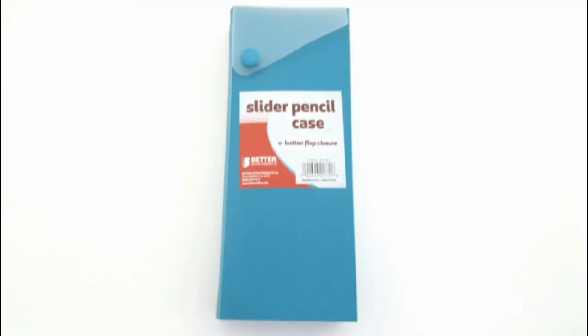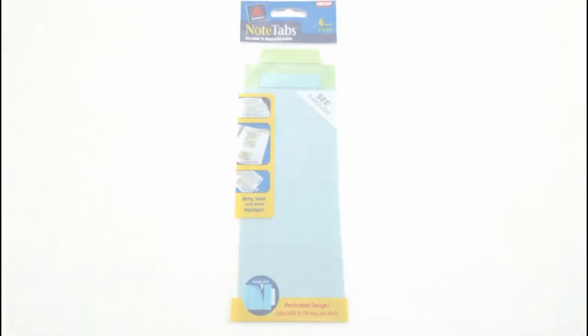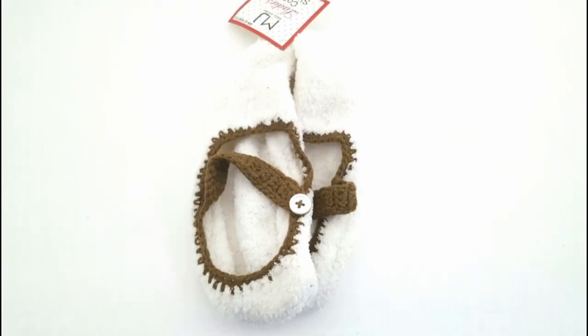And then I also got this little slider pencil case to go in our little desk drawer. I thought that was a really nice size and it actually holds a lot in there — it just unbuttons and slides out, so it's pretty cool. And then I got this pack of six note tabs, perfect for organizing your binder. You can label them, and pretty colors there too — greens and blues.